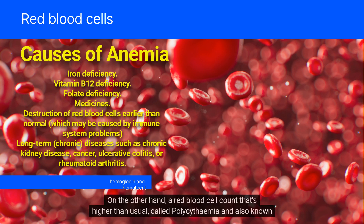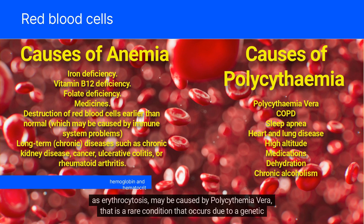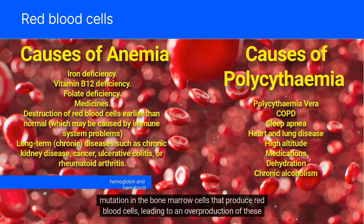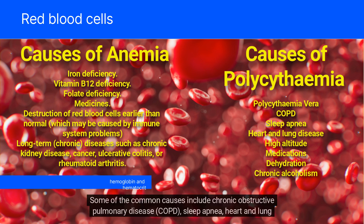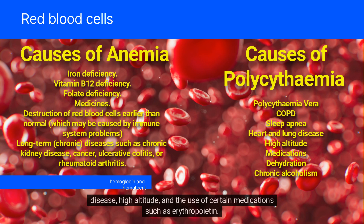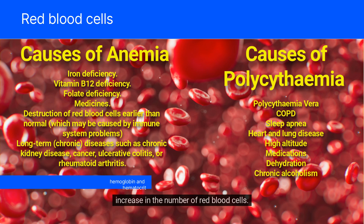On the other hand, a red blood cell count that's higher than usual, called polycythemia and also known as erythrocytosis, may be caused by polycythemia vera — a rare condition that occurs due to a genetic mutation in the bone marrow cells that produce red blood cells, leading to an overproduction of these cells. Other causes of polycythemia may occur as a result of an underlying medical condition or exposure to certain substances that stimulate the production of red blood cells. Some of the common causes include chronic obstructive pulmonary disease (COPD), sleep apnea, heart and lung disease, high altitude, and the use of certain medications such as erythropoietin. A relative polycythemia may occur when there is a decrease in the plasma volume, leading to an apparent increase in the number of red blood cells, and can be caused by dehydration or chronic alcoholism.